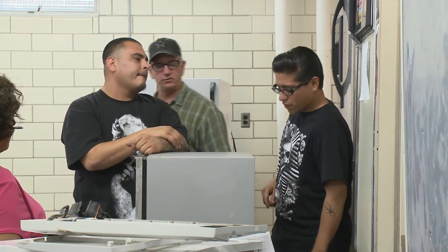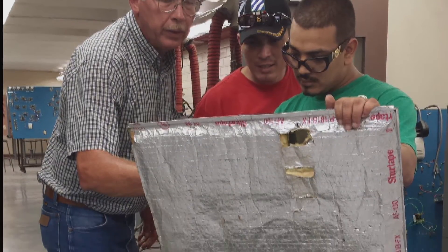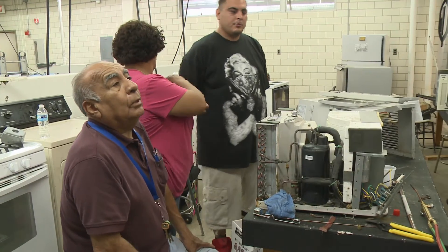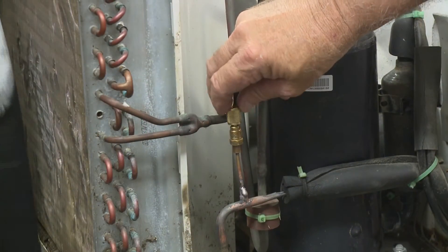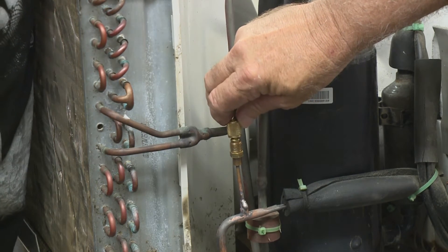Program faculty help place graduates with local contractors, with new hires earning about $14 per hour. After three to five years of experience in the field, technicians can earn between $50,000 to $80,000 per year.